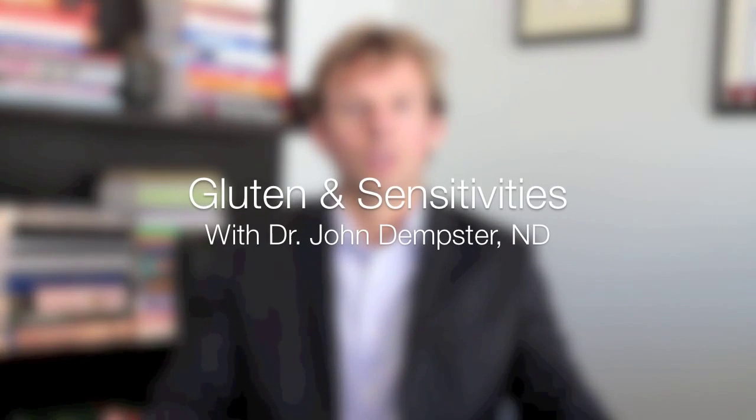Gluten is technically called a prolamine. Without getting too scientific, a prolamine is just a protein that is in some specific grains — barley, rye, wheat, spelt, and sometimes oat. Those are the main gluten foods.